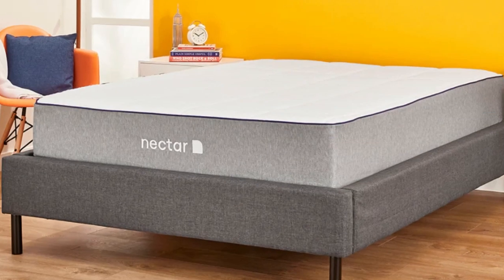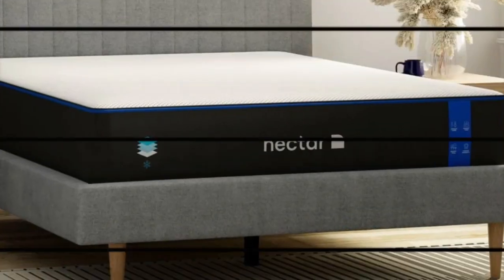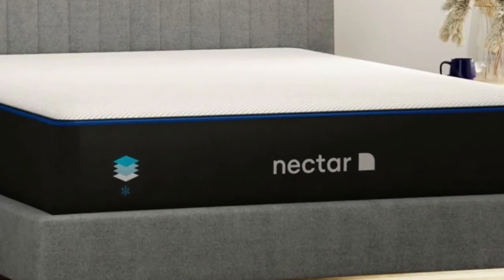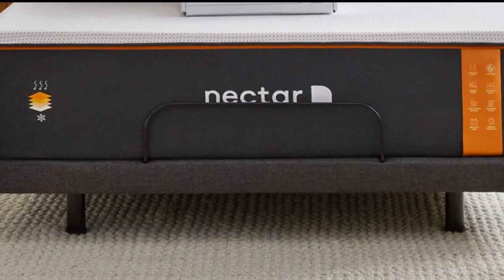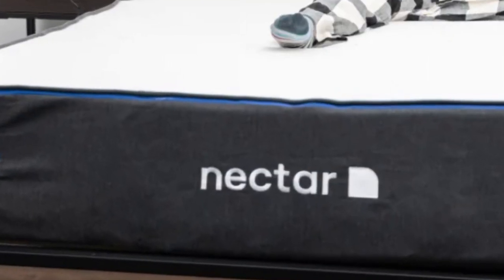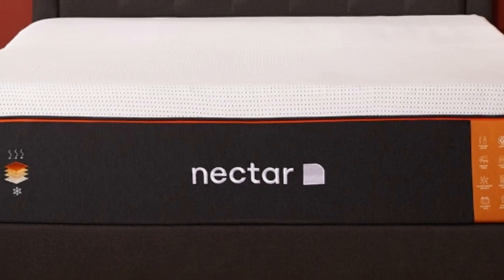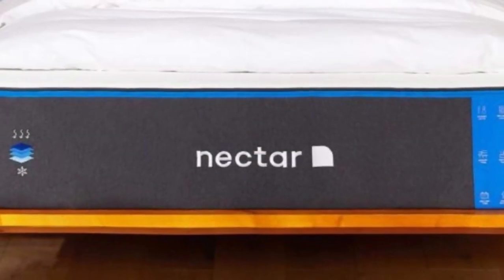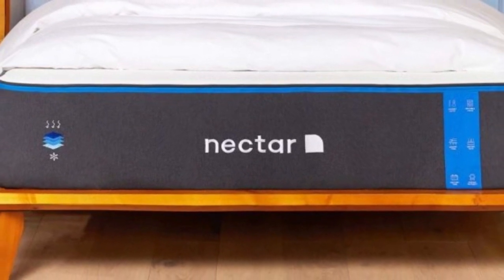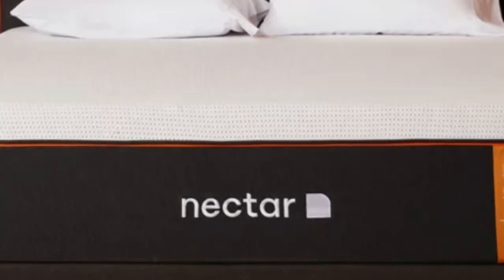Even though it contains multiple layers of high-performance memory foam, the Nectar has a competitive price well-suited to furnishing an Airbnb or vacation rental. The Nectar is an all-foam bed with two comfort layers, with the top layer made with gel-infused memory foam measuring 2 inches thick and quilted into the mattress cover. The bottom layer is 3 inches of high-density polyfoam, preventing you from sinking too deeply. Combined, the Nectar's comfort system uses 5 inches of foam, effectively cradling the body's pressure points and isolating motion.